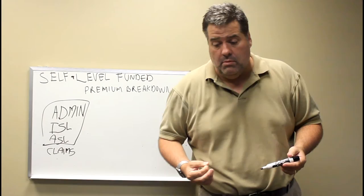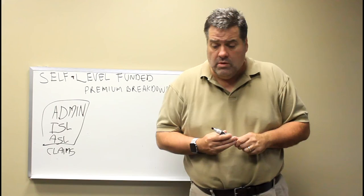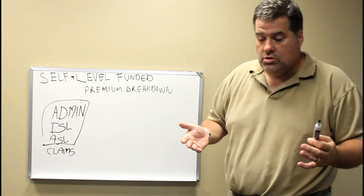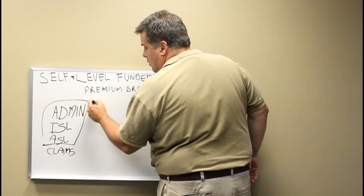What I'm going to do today is give you the actual numbers for a group of about 60 people exactly, so you can see how these plans actually work.